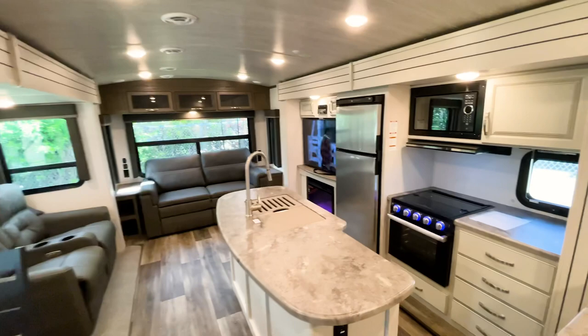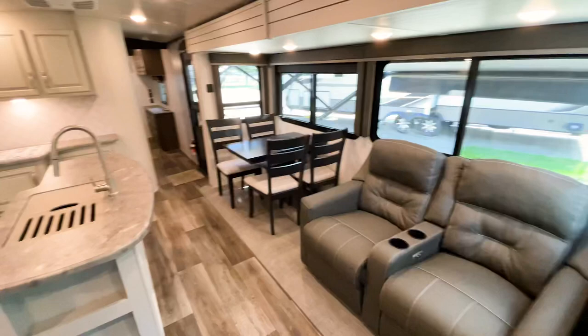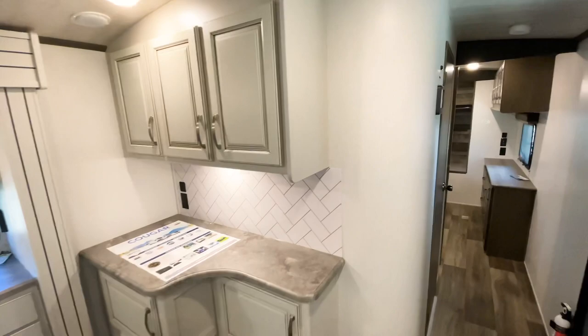Both ACs are running full blast right now. As we take a look through this, I'm not sure exactly what you'll be able to hear, but it's pretty dang quiet. I'm guessing it might be so quiet you might not even hear it at all through the video.